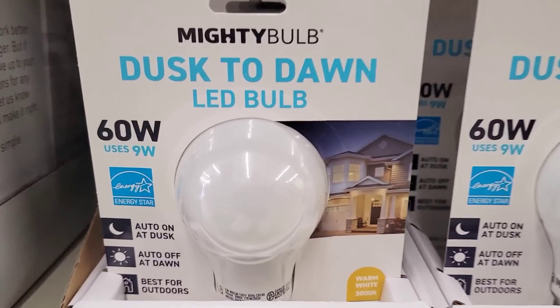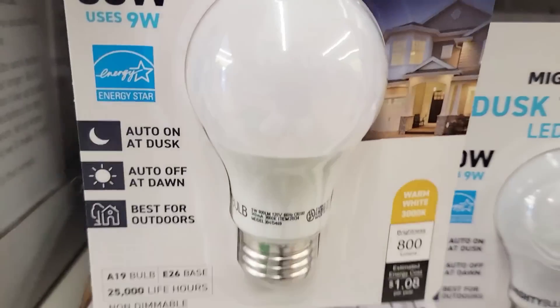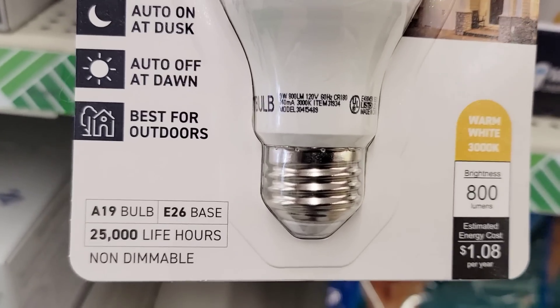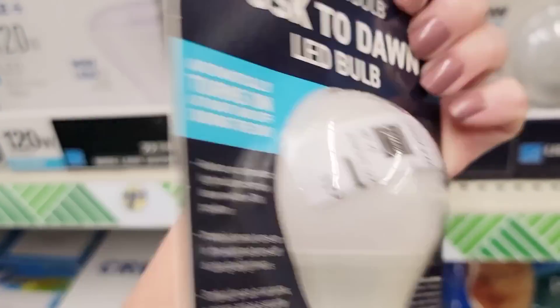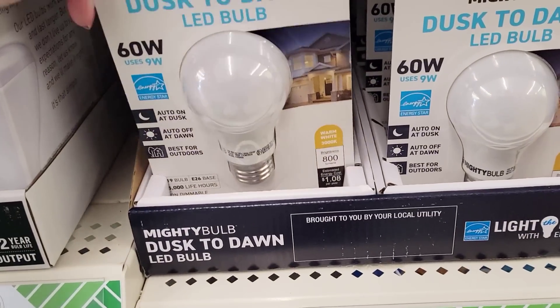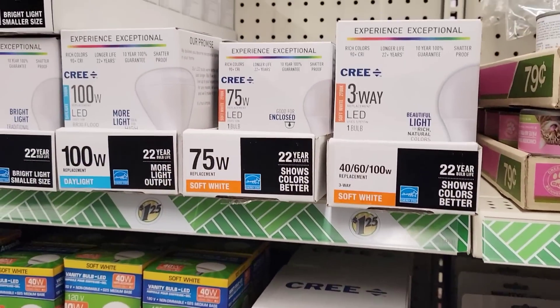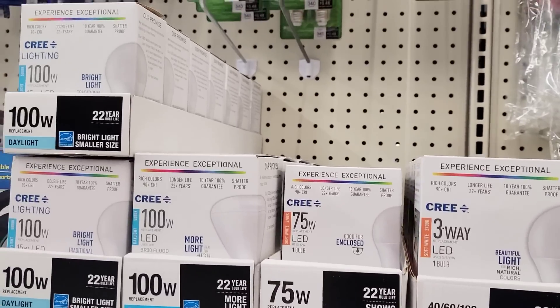Here is a Mighty Bulb Dusk to Dawn LED 60-watt bulb — auto on at dusk, auto off at dawn, best for outdoors. These retail for about $5 and up depending on the store, so it's a great deal at Dollar Tree.